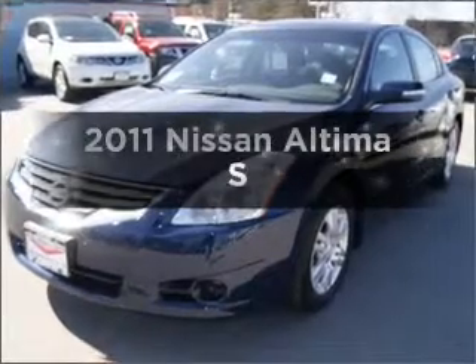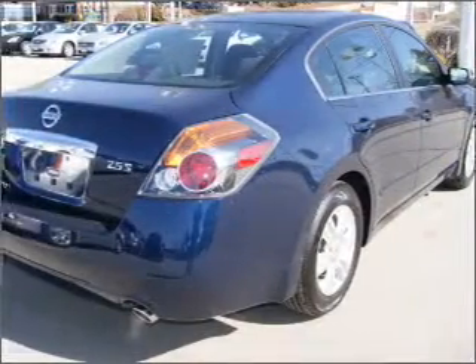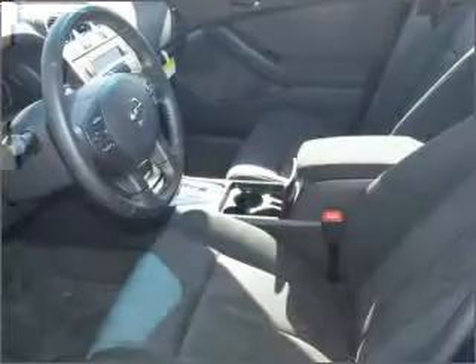Check out this 2011 Nissan Altima. This is the set of wheels you've been looking for, with an efficient four-cylinder engine connected to a smooth-shifting automatic transmission.